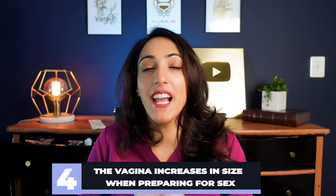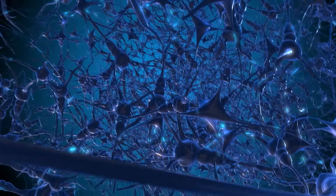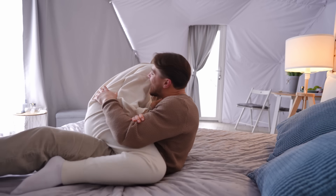Number four: the vagina increases in width and length when preparing for sex. The walls of the vagina send signals to the brain telling it we're ready, and a couple of things happen. Your body starts producing lubrication in the vagina, and the vagina increases in width and length. In the non-aroused state, the vagina is about three to four centimeters wide and eight to nine centimeters in length. However, this can increase up to twice its size to be ready to accommodate an erect penis. And after sex, it all goes back to normal, so there's no such thing as getting a loose vagina from having sex. Your body is extremely adaptable and malleable.